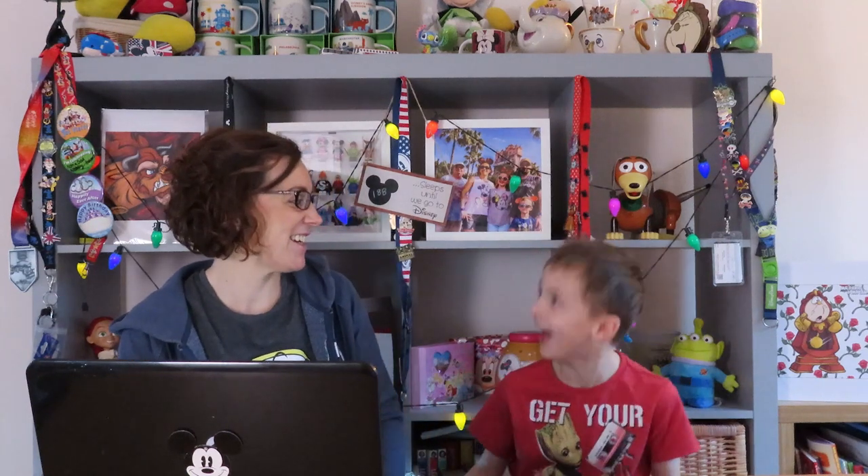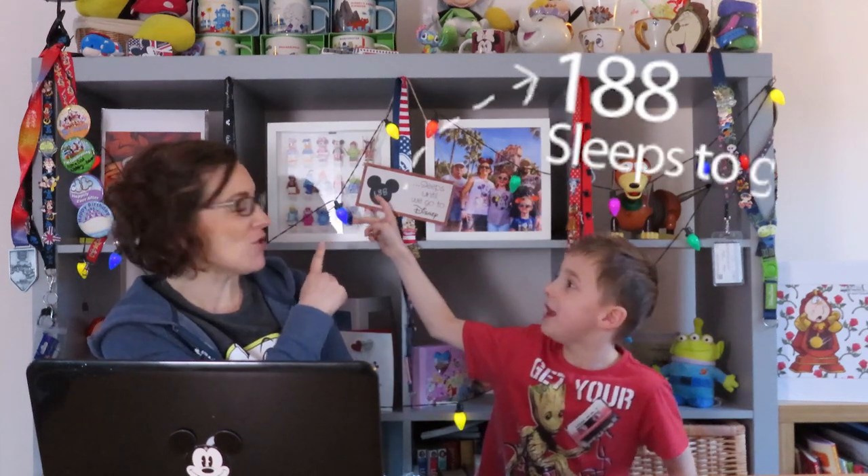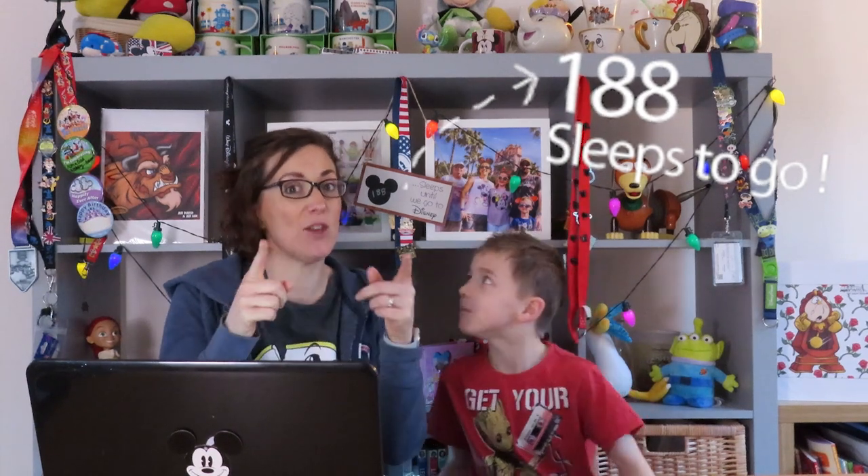Hi guys, it's Diane and Harry from UK Disney Vlog. Welcome back to the channel. For those of you that are new, welcome and go back and watch all our other videos. Today we're going to do something exciting. It's grey and miserable outside so we want to do our online check-in and take you guys with us. It's 188 sleeps to go, so let's see how straightforward it is.